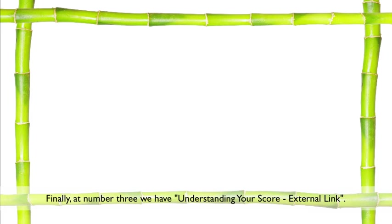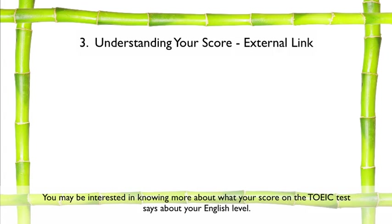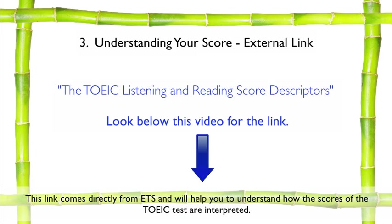Finally, at number three, we have Understanding Your Score — External Link. You may be interested in knowing more about what your score on the TOEIC test says about your English level. I will not explain the various levels in this video series, but have put a link below this video called the TOEIC Listening and Reading Score Descriptors. This link comes directly from ETS and will help you understand how the scores of the TOEIC test are interpreted.